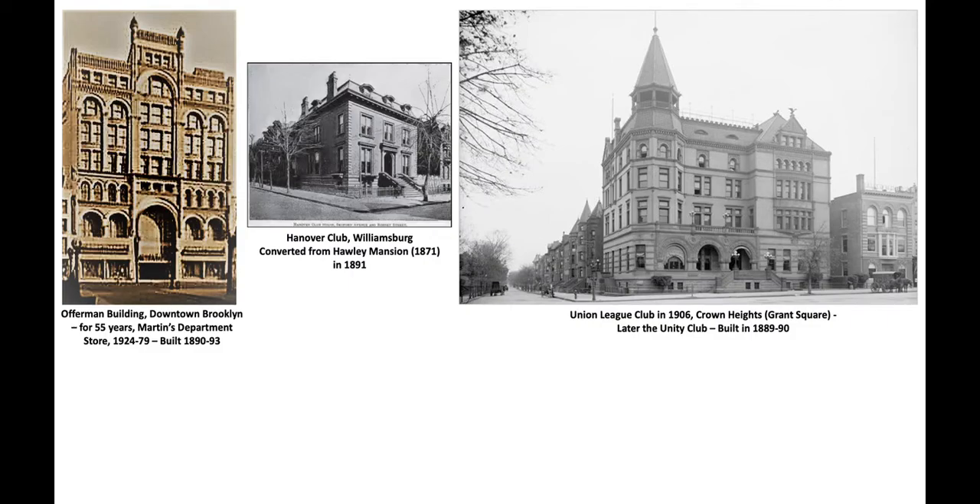It no longer has a tower but the building still looks largely like it did originally. One other thing worth mentioning about Peter Loritsen is he also designed a very Romanesque, attractive building in Manhattan — the Manhattan Athletic Club in Midtown Manhattan, right on Madison Avenue and 45th Street. It's no longer there, but he did seem to develop a niche of designing clubhouses for various groups. So I'll show you in chronological order the works that still exist in Brooklyn by Peter Loritsen.